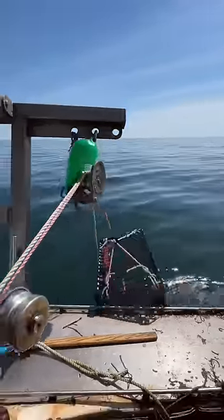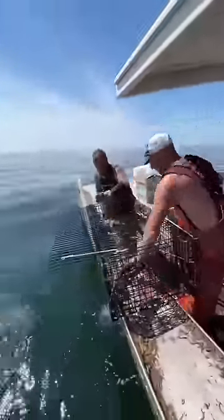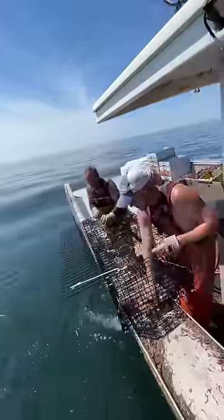If you've ever wondered what it's like to work on a lobster boat, this is your video. There's three of us total on the boat — me, Keith, and RJ. Keith's the stern man, RJ's the third man. They both have different jobs, very repetitive jobs.